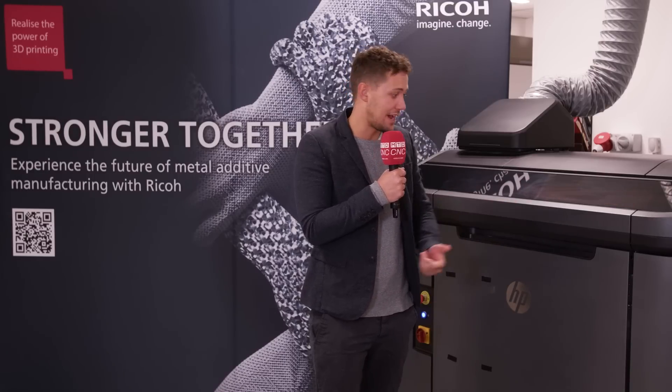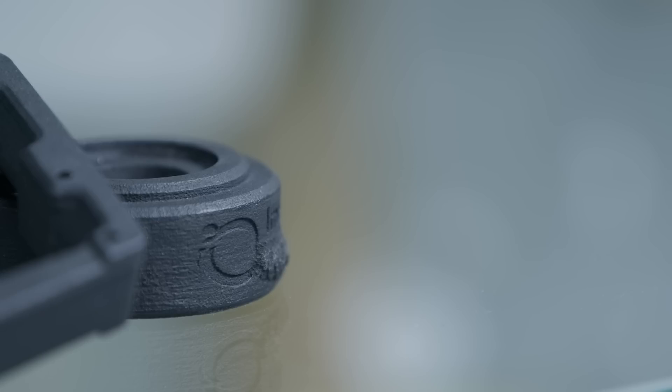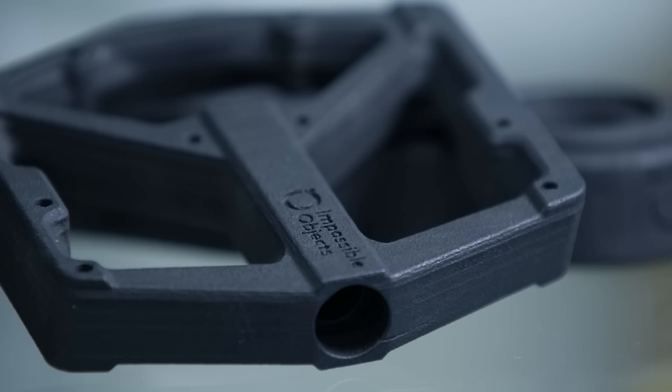We're here at Ricoh today and we've got HP MJF machines — a fantastic machine, renowned within the industry. One thing that's really critical for Ricoh is to understand how they can integrate their software with the machine so they can really understand OEE, machine utilisation, and live build information, to maximise the digital information they're getting out of their workflow on a day-to-day basis.